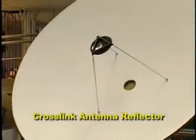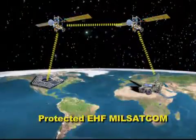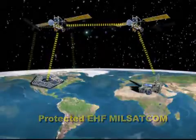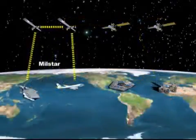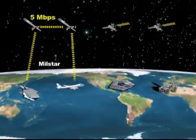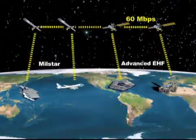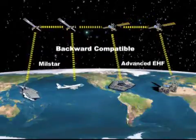The Payload's inter-satellite crosslinks support assured worldwide reach without need for overseas fixed-site ground relays or host nation approval for their use. The Advanced EHF payload improves on the crosslink capability, currently unique to MilStar, by providing a 12-fold increase in crosslink data rate while supporting backward compatibility with MilStar satellites.